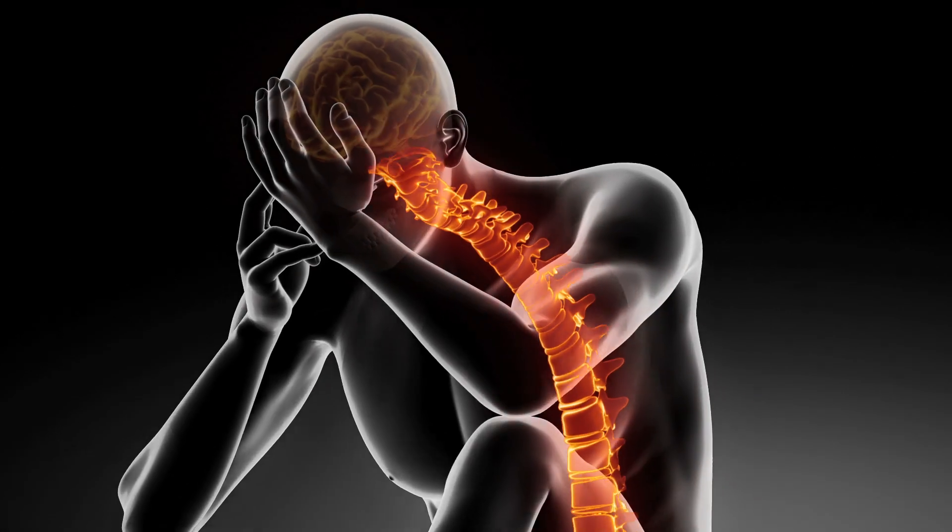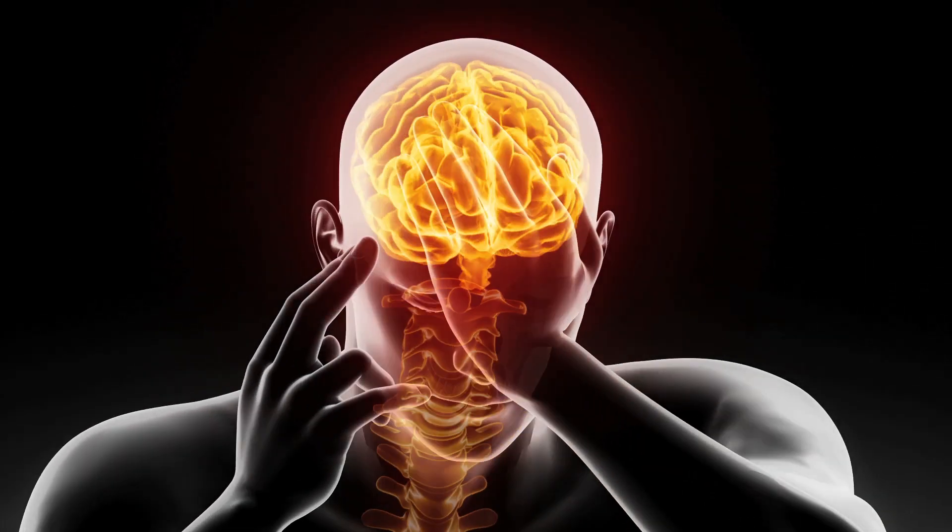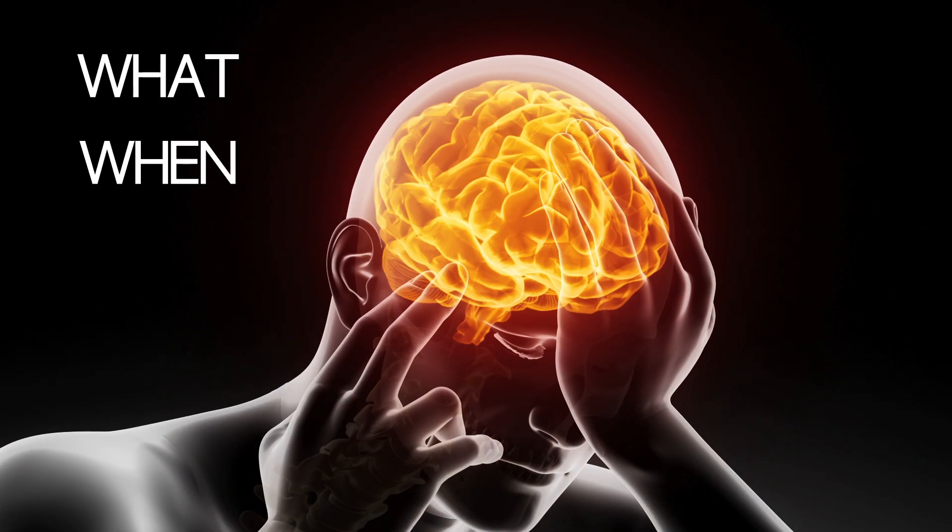When you remember a particular experience, that memory has three critical elements: what, when, and where.